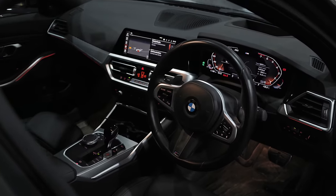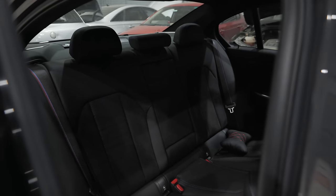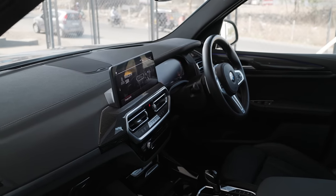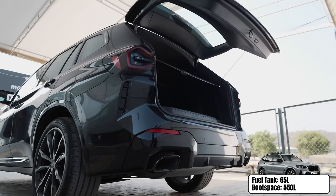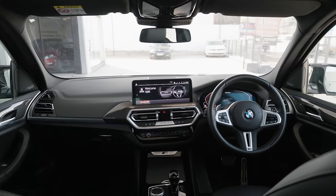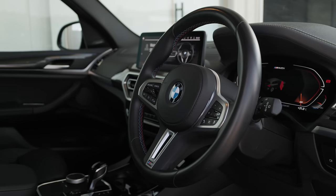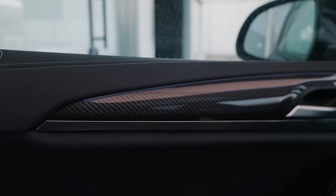Then comes the interior space. The M340i is compact and snug, with a tight squeeze for rear passengers — especially tall ones — and boot space of only 480 litres. The X3, on the other hand, is much more roomy, gets a massive panoramic sunroof, 550 litres of boot space, loads more space for rear passengers, and feels much more luxurious overall. The M340i feels hunkered down and sporty whereas the X3 M40i strikes a good balance between sporty and luxury.